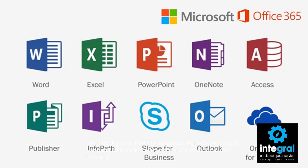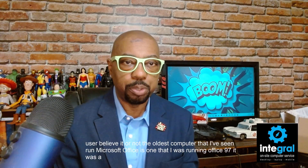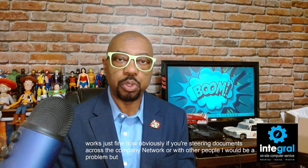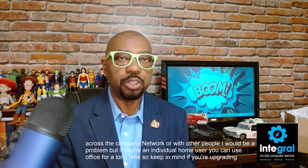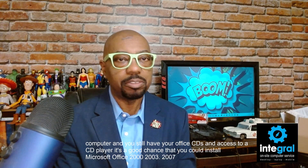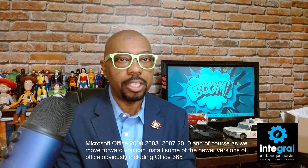Let's talk about Microsoft Office. You might not believe it, but Office can last for a long time. The oldest I've seen is Office 97 running on a Windows 10 computer — installed and working just fine. If you're an individual home user, you can use Office for a long time. If you're upgrading a computer and still have your Office CDs, there's a good chance you can install Office 2000, 2003, 2007, 2010, and newer versions including Office 365.